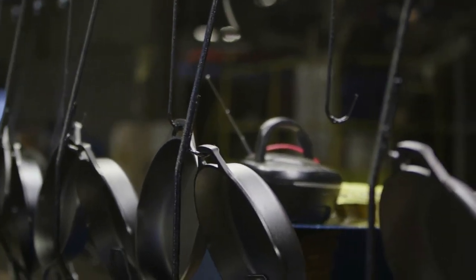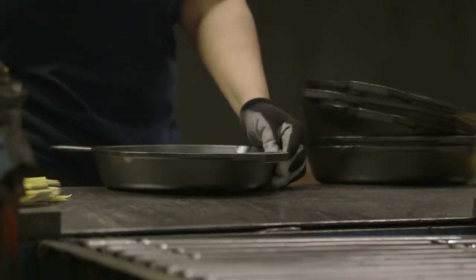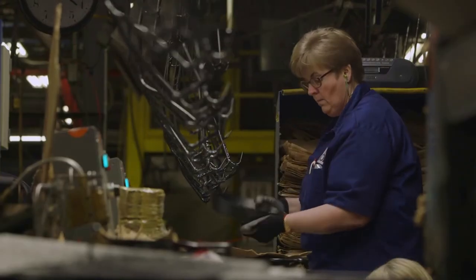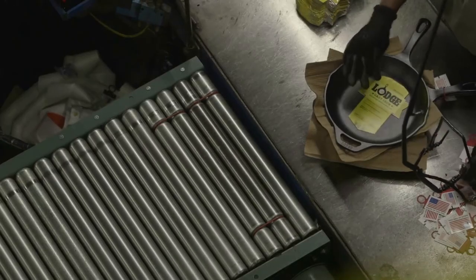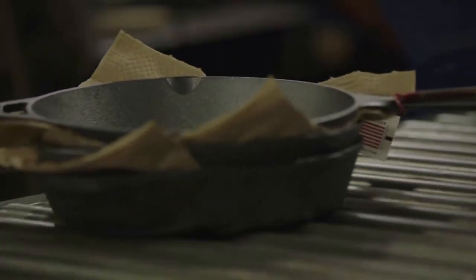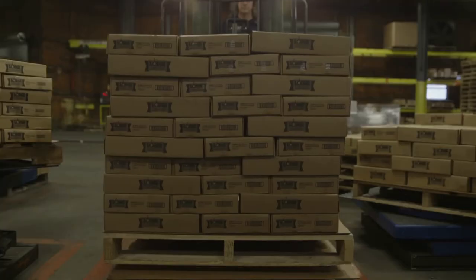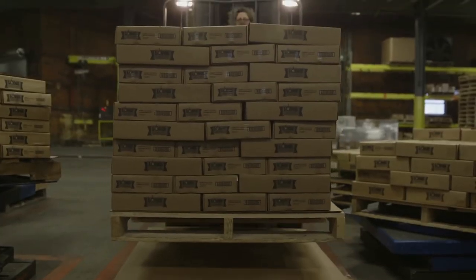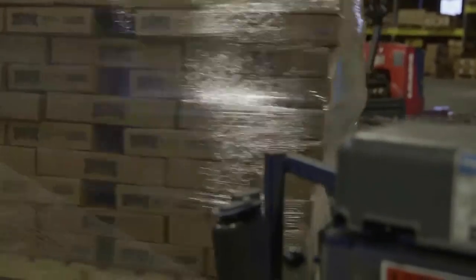All of these skillets have made it through the wringer, and they're almost ready for your recipes. Employees give them a final quality inspection before packing. Now all we have to do is get them to you. What started out as raw materials is now an heirloom, ready for you to enjoy for generations to come.